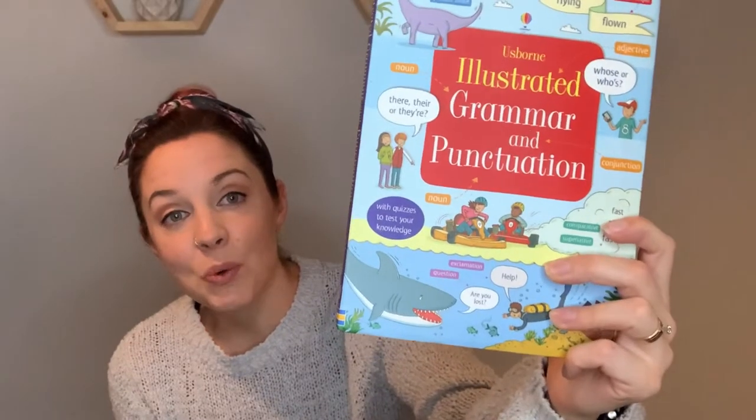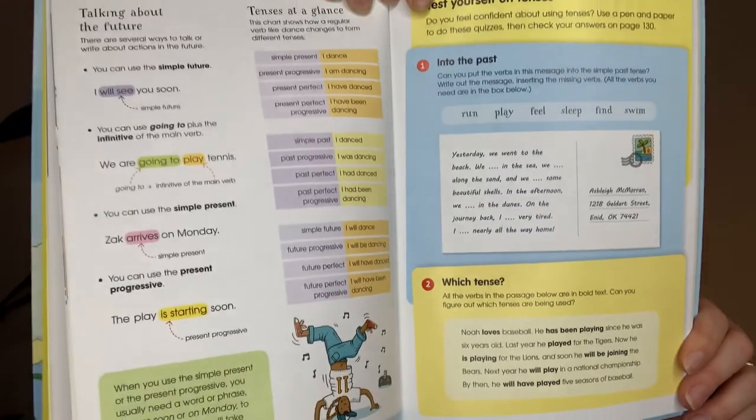My next category is language arts. The Usborne Illustrated Grammar and Punctuation is amazing — it's been really, really helpful. Sometimes if there's a concept my kids are having a hard time grasping, I'll find it in the back in the glossary and go to that page and read them a lesson from this. It didn't come with our school books — I bought it separately. Sunlight does incorporate a lot of Usborne books; however, they didn't incorporate this one. I just bought it because I knew it would be a helpful tool, and it definitely has come in handy. I like all the examples they give.